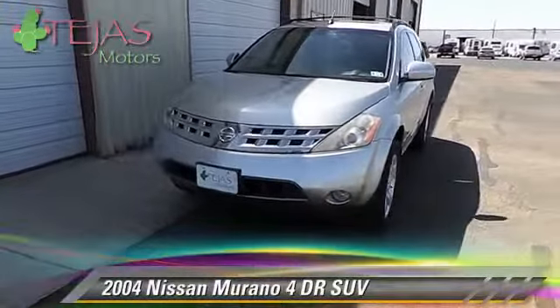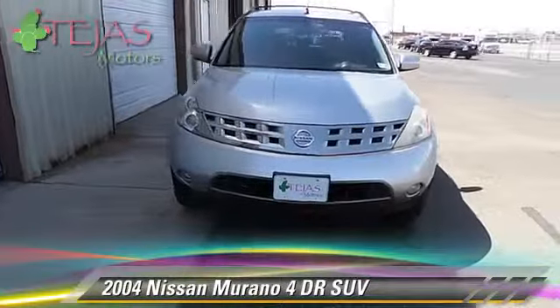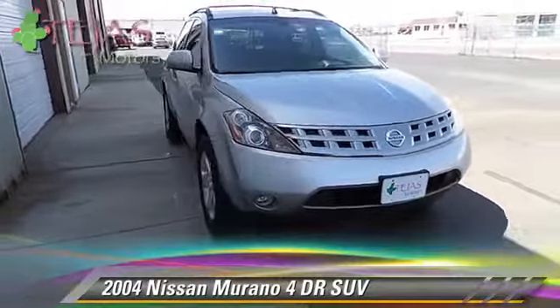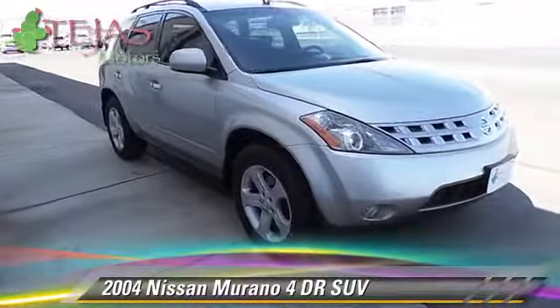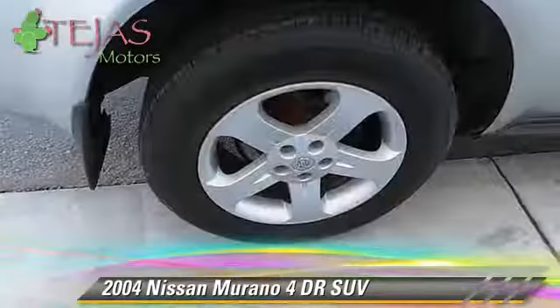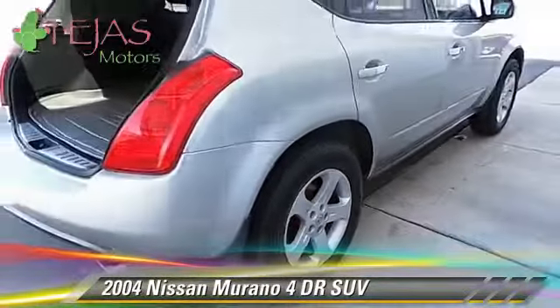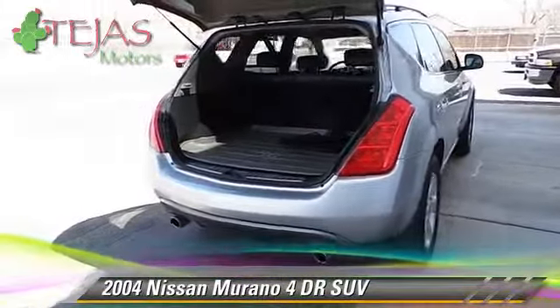With an automatic transmission, this sport utility vehicle is well equipped. This Nissan features HomeLink, front-wheel drive, and tilt wheel. Safety features include side airbags and fog lights. Comfort and convenience features include power windows and keyless entry. Give us a call to schedule your test drive today.